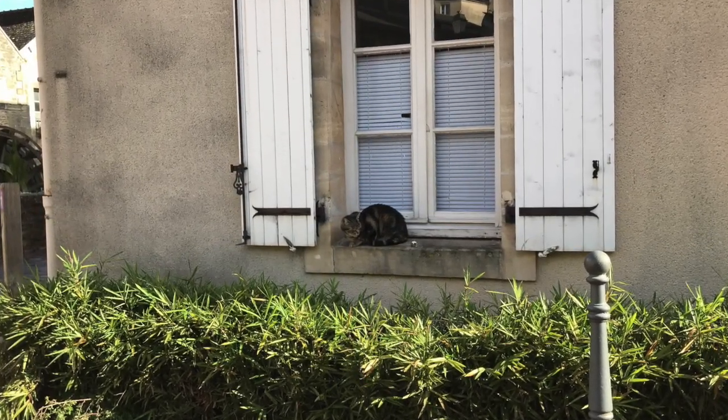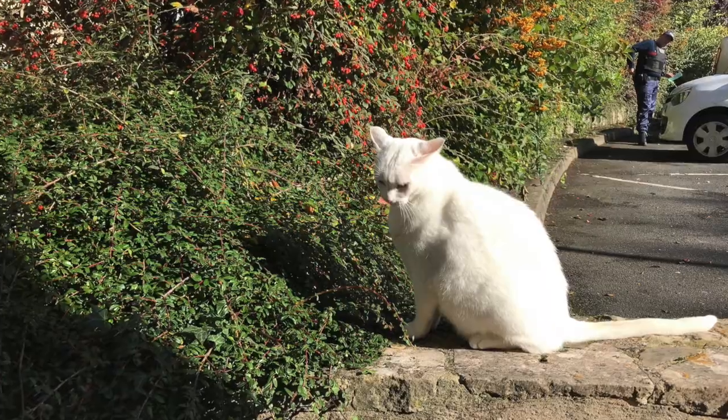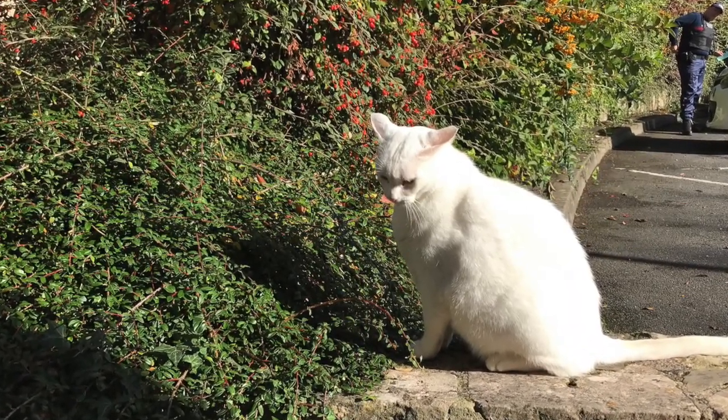Bayeux it seems is also a cat haven, which Lenny found out very confrontingly, especially when looking at them face to face.